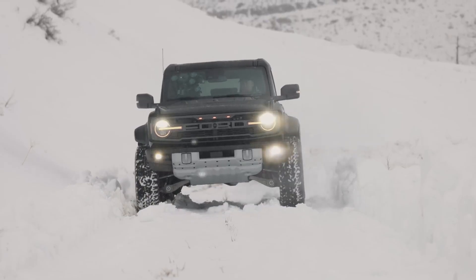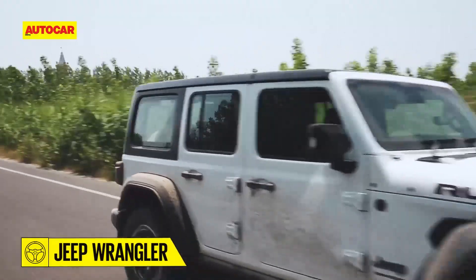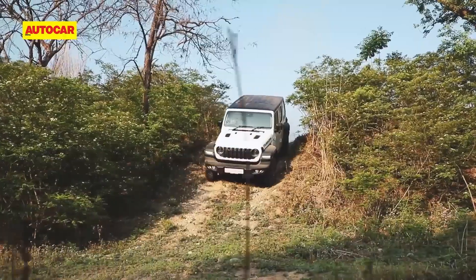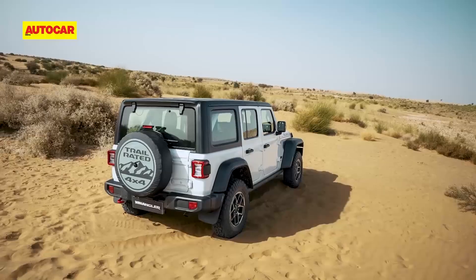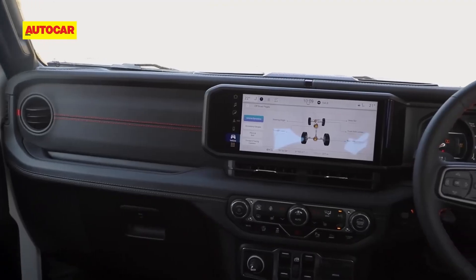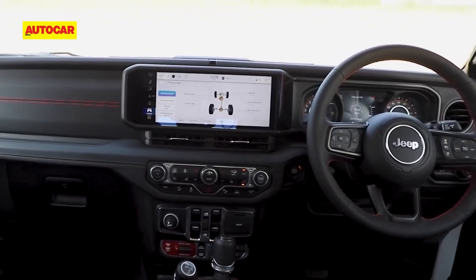The Jeep Wrangler Rubicon is the epitome of off-road prowess. With its legendary four-wheel drive system, Dana 44 axles, and an impressive arsenal of off-road gear, it conquers the toughest trails with unmatched confidence. The Rubicon inspires adventure, allowing you to explore uncharted territories and overcome obstacles that would daunt other vehicles.